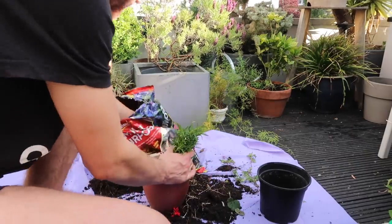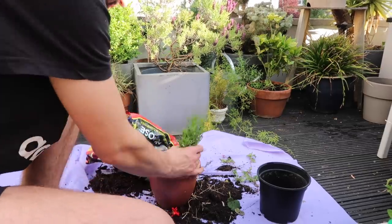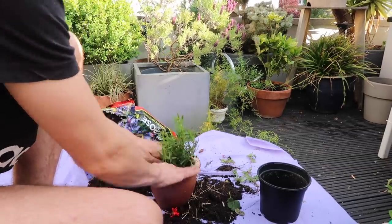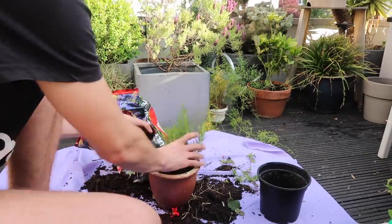Next up I'm doing the rosemary — I'm just going to give this a slightly bigger pot as well because I feel like this might grow quite nicely and it's always handy to have out in the garden for cooking. This is really nice for roast potatoes.